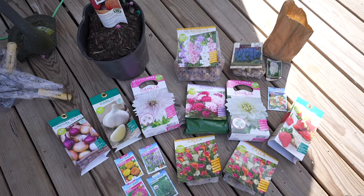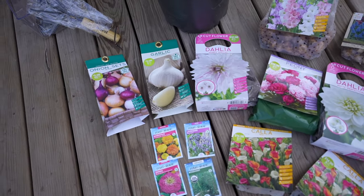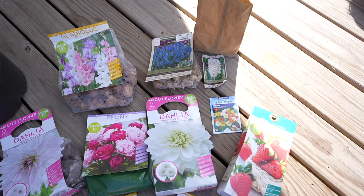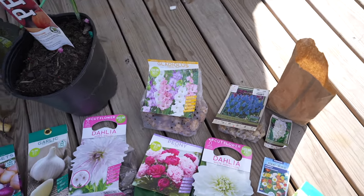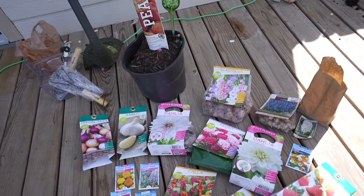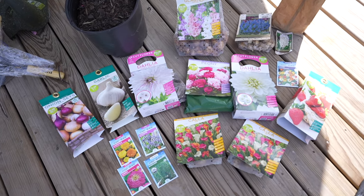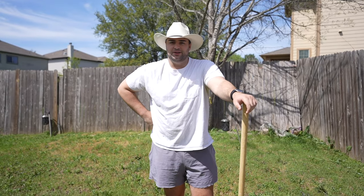Everything I've collected within the past month or so — we got some onions, garlic, lots of flowers. I'm so excited to grow flowers, hopefully they all work out. Strawberries, the peach tree of course, and I also have some herbs. I think they're in an Amazon package I haven't opened — I think they just got here last night.